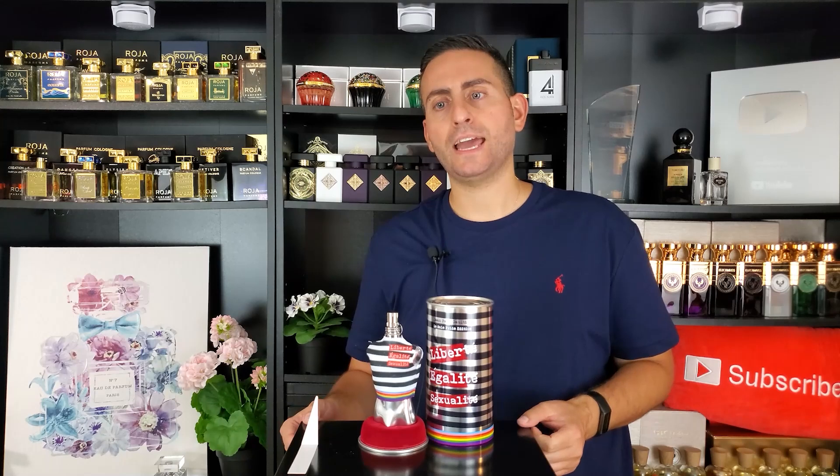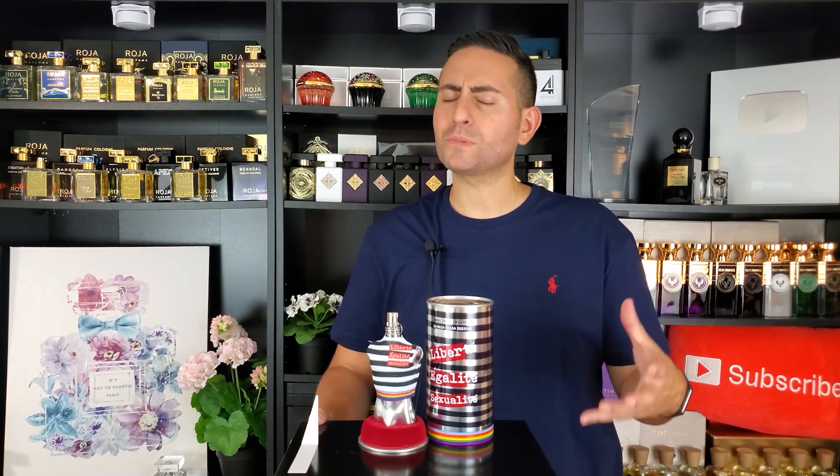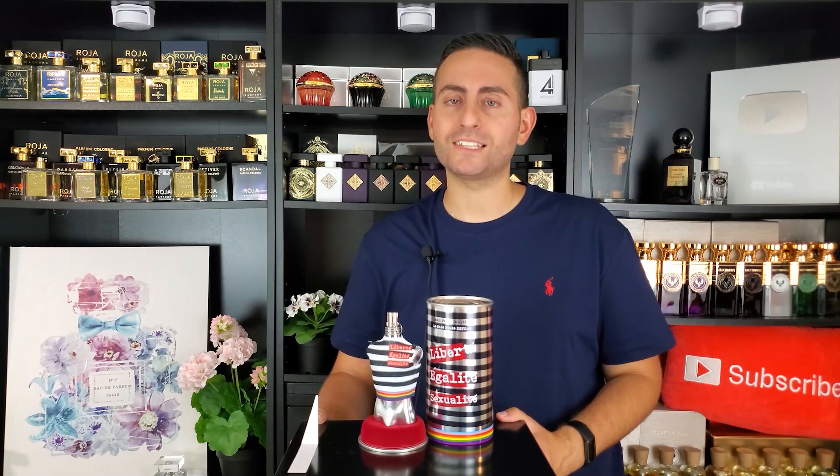The perfumers for this are Quentin Bisch and Natalie Gracia-Cetto. Natalie has also done Le Male Superman, Le Male Popeye, and an airlines edition — all three said to smell exactly the same, with mint and citrus, perfect for summertime. Quentin Bisch has done Delina by Parfums de Marly and countless other fragrances for designer and niche brands including Carolina Herrera and Etat Libre d'Orange. This fragrance features yuzu, blood orange, neroli, blonde woods, musk in the base, and some clean white floral ingredients.